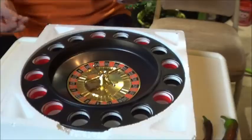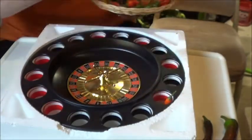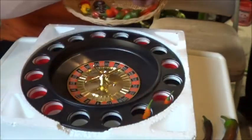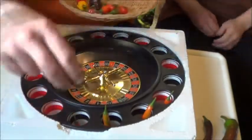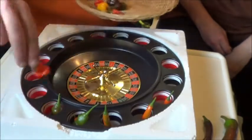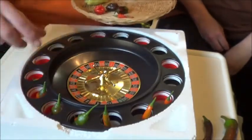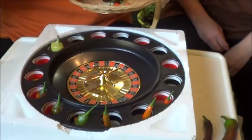We're going to have to rename this the roulette wheel of pepper death. It's going to be dangerous. We're going to end up calling this the wheel of pain, I'm sure. We're just going to throw these peppers into this weird little shot glass roulette wheel thing that we picked up at a garage sale or yard sale or something.